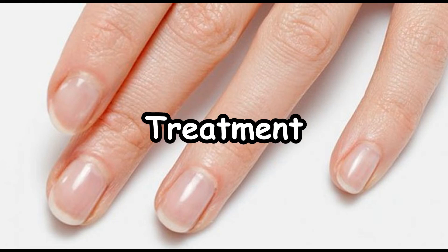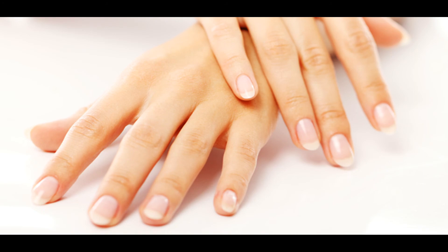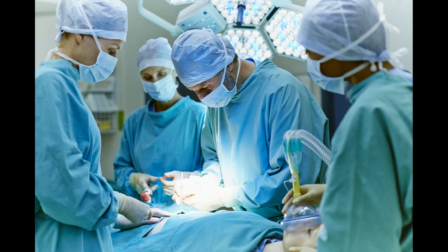Treatment: there are different ways to treat melanoma in your skin. Everything depends on the state of the tumor and the patient's physical conditions. Radiotherapy: this method keeps the cancerous cells from growing. It's a localized treatment — in other words, it only affects the area where the melanoma is found.